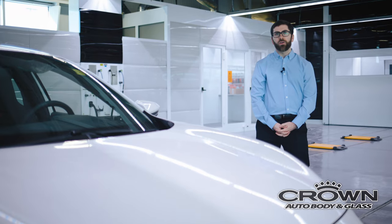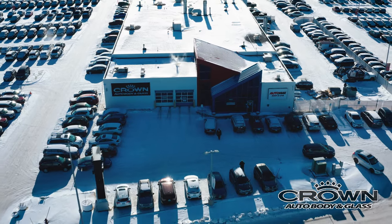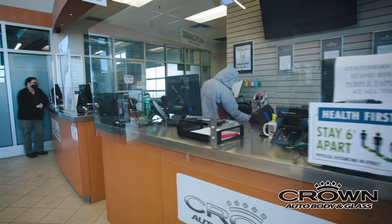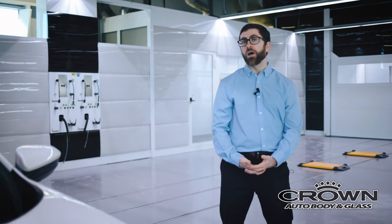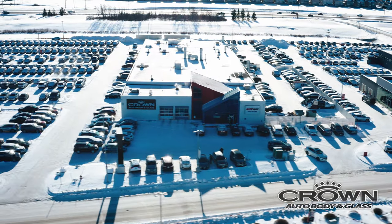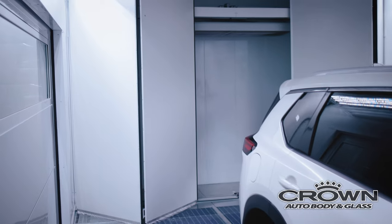Here at Crown Auto Body & Glass, we know how inconvenient it can be without your vehicle. We have implemented a live feed video update for you while your vehicle is in the shop being repaired, so you know where your vehicle is and you are updated throughout the process from start to finish in real time. Just another way here at Crown Auto Body & Glass we're here to make car ownership easy.